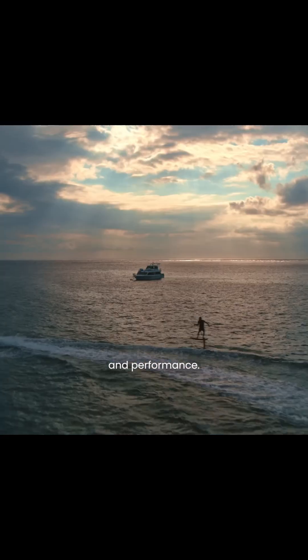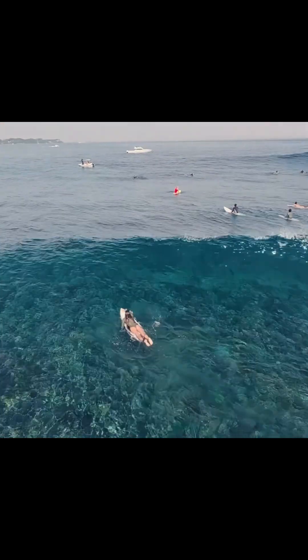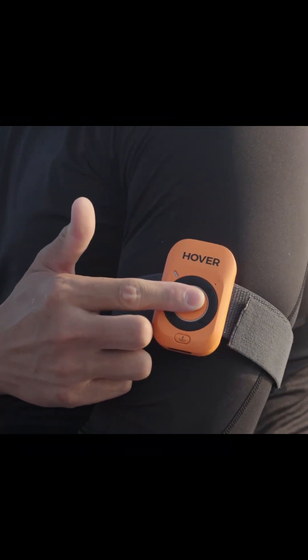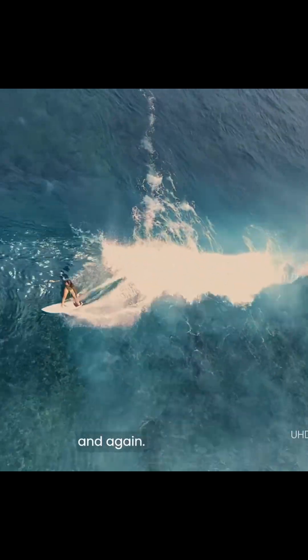It goes up to 23 minutes of flight time on a single charge and has a maximum speed of 55 km per hour. It also has a 1km transmission range with its Lighthouse wearable controller and a 1.6-inch AMOLED display for previewing your photos and videos.